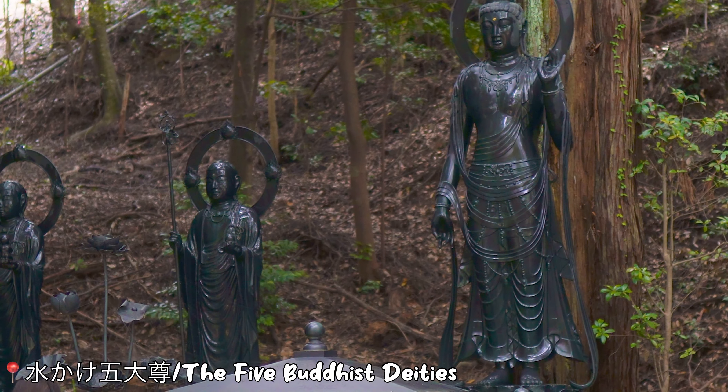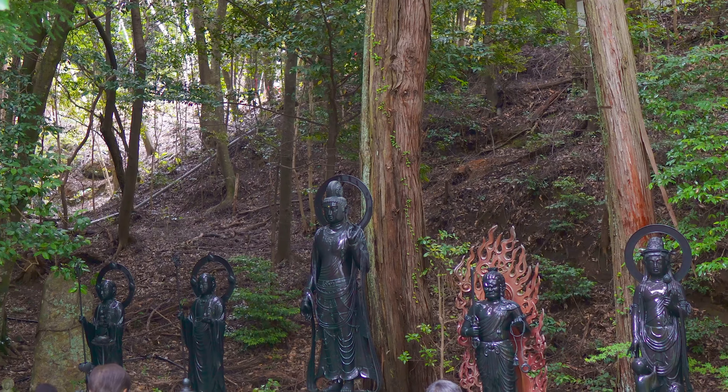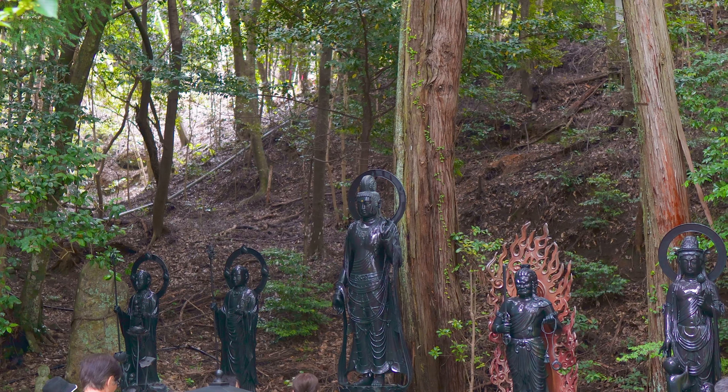For the ablution of Godai Sang, or the five Buddhist deities, it is said they were worshipped here. If you pour holy water over the Godai Sang, it is believed to wash away worldly desires, heal the sick, ward off evil, and act as an ancestral memorial.